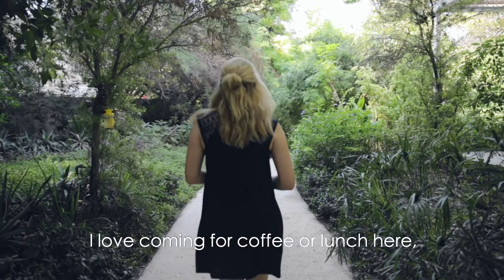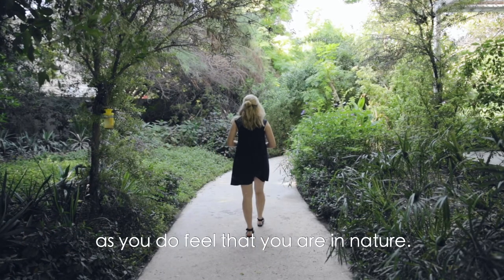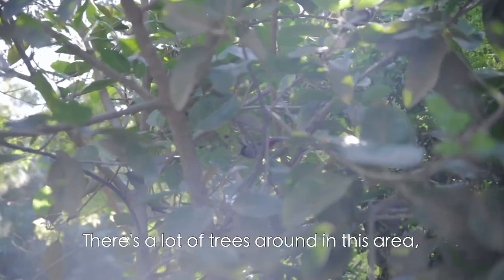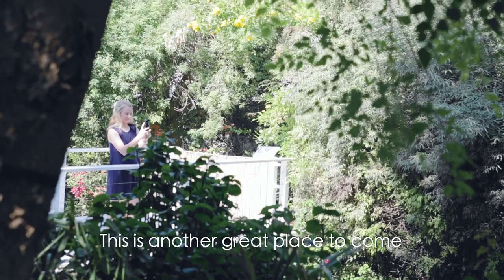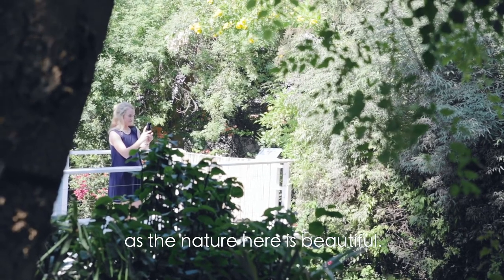I love coming for coffee or lunch here as you do feel that you are in nature. There's a lot of trees in this area and a beautiful stream. This is another great place to come spend some time outdoors as the nature here is beautiful.